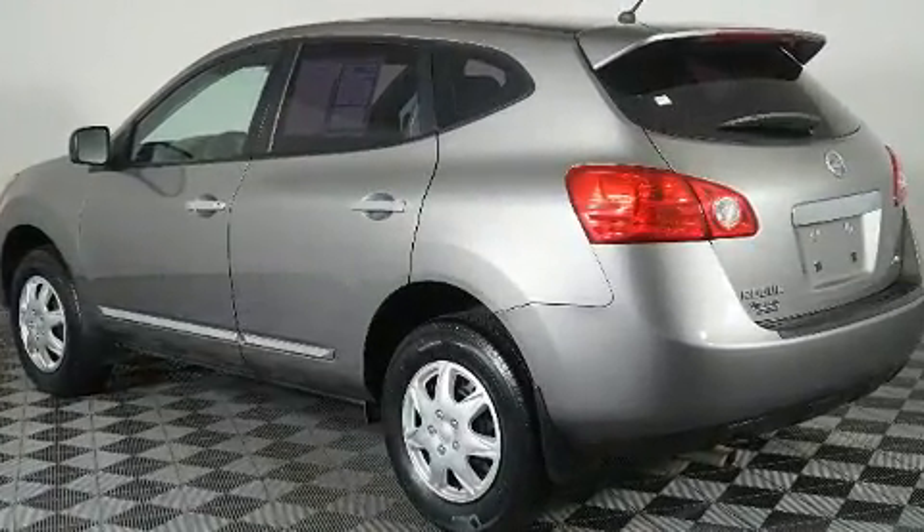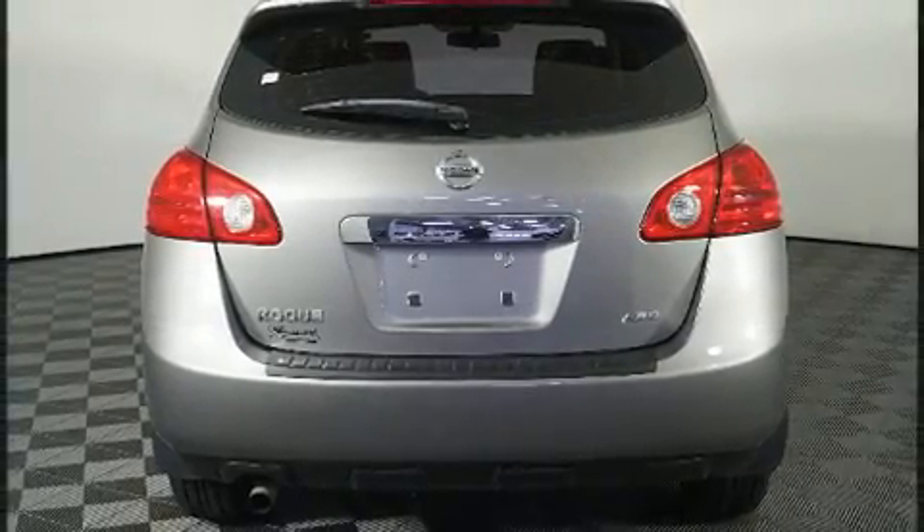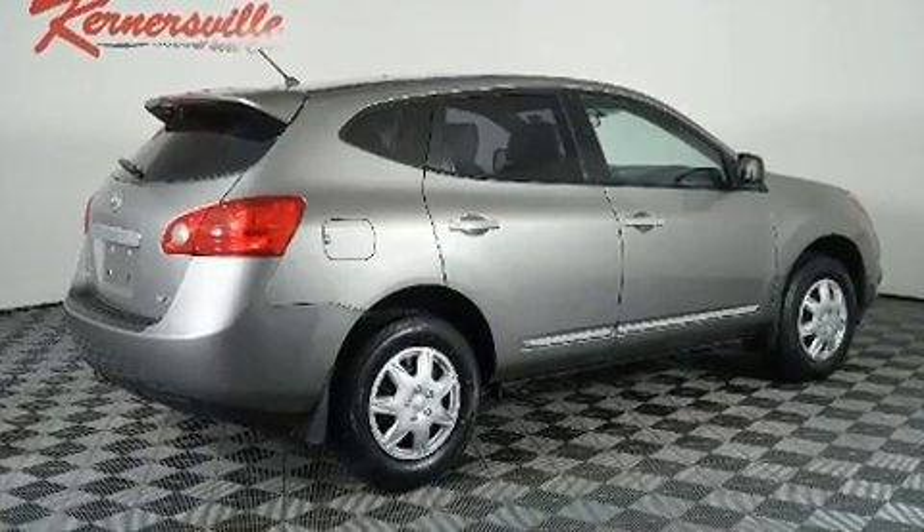Features include all-wheel drive, one-touch window functionality, an outside temperature display, remote keyless entry, rear wipers, and a split folding rear seat.